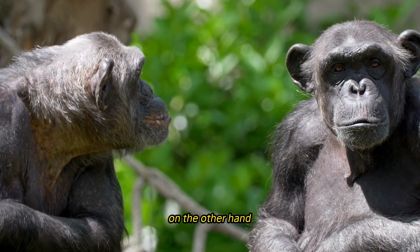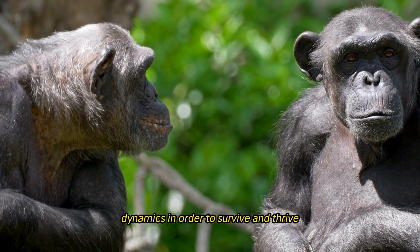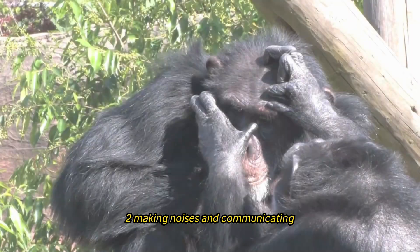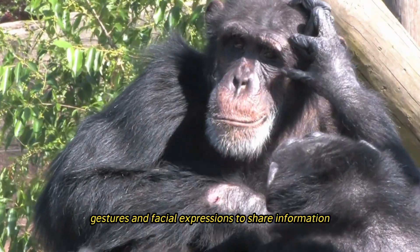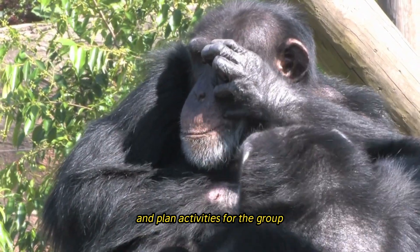Subordinate individuals, on the other hand, must navigate complex social dynamics in order to survive and thrive. Chimpanzees communicate using a wide range of vocalizations, gestures, and facial expressions to share information, express emotions, and coordinate group activities.